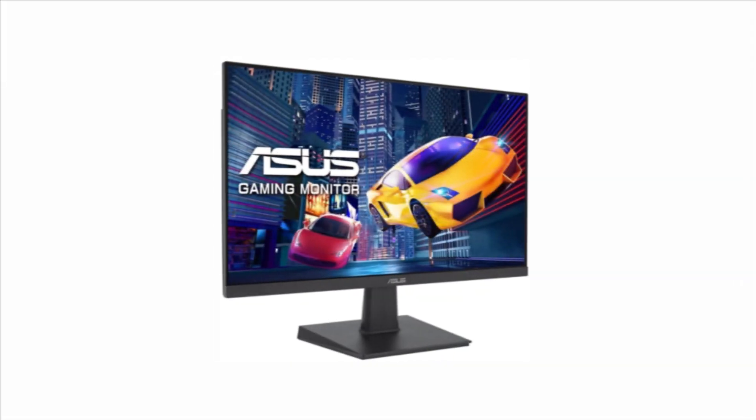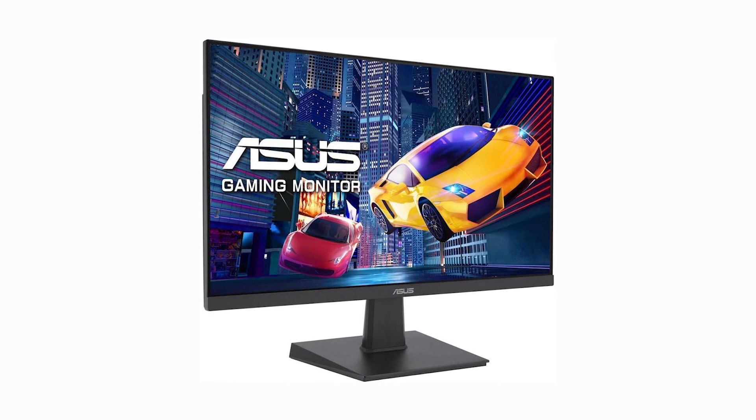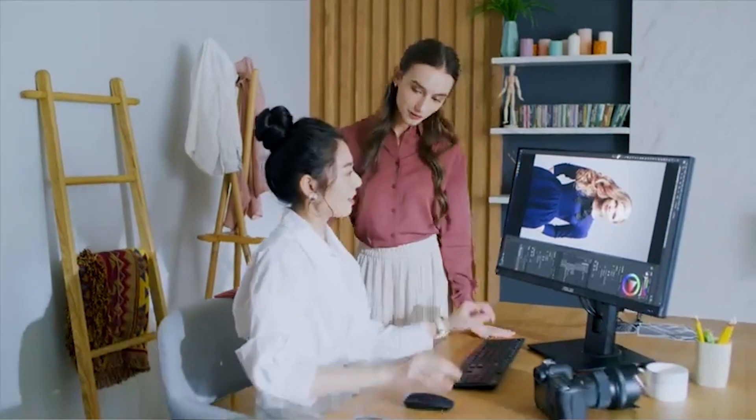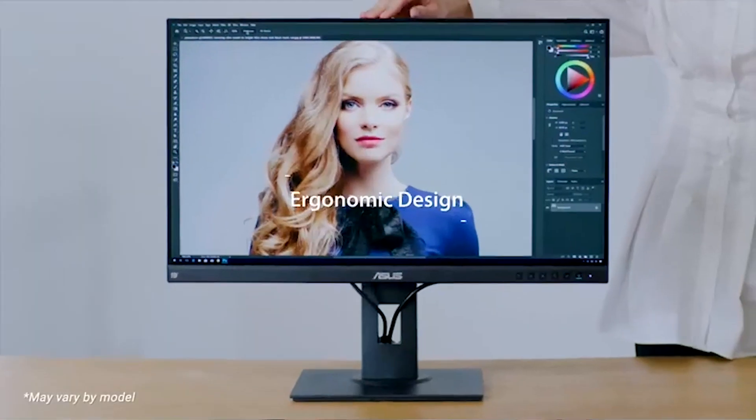Number one on my list is the Asus 27-inch monitor priced at $121. This monitor features a 27-inch Full HD display with a frameless design, ideal for immersive AutoCAD work. With an IPS in-plane switching panel that provides a 178-degree wide viewing angle, you can expect consistent colors and clarity from all perspectives. The 100Hz refresh rate and 1ms response time make for seamless, tear-free visuals, crucial when working on detailed projects.